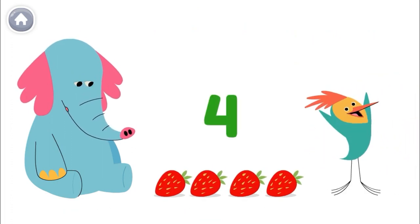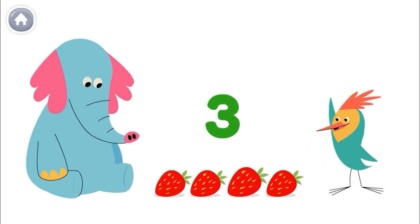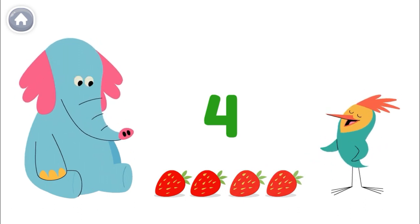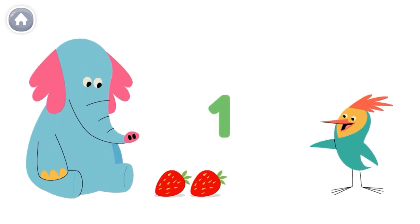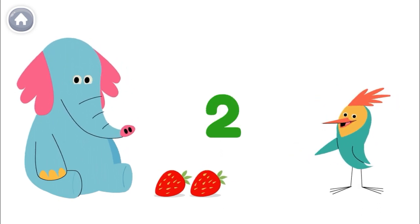Ollo has four delicious strawberries. One, two, three, four. But then I take two of Ollo's strawberries. How many strawberries does he have left? One, two. Ollo has two strawberries left.